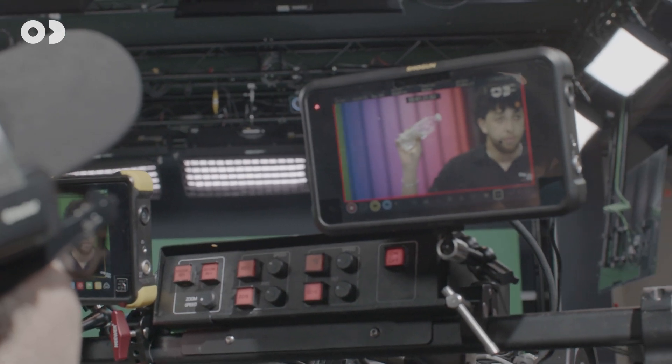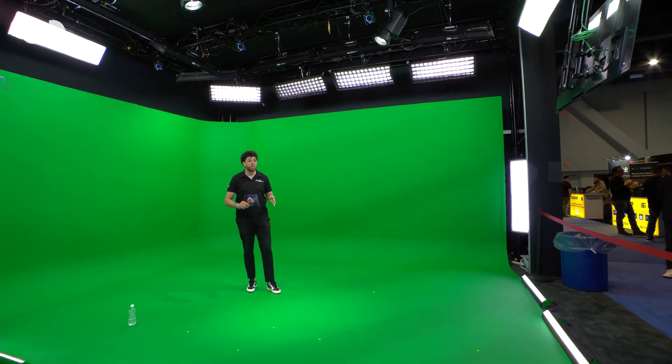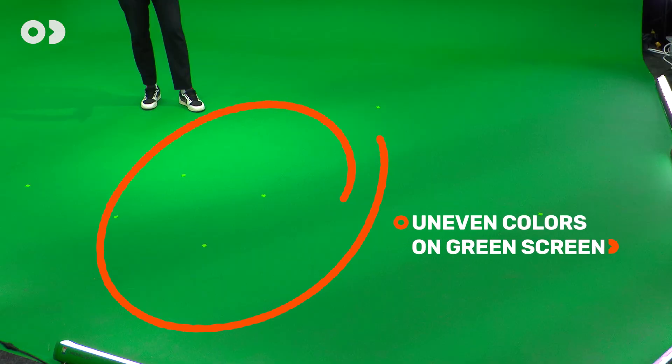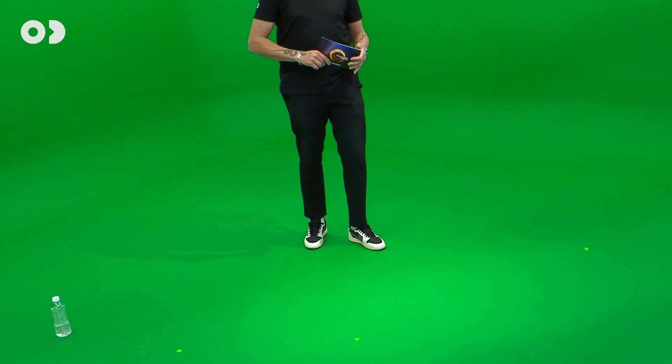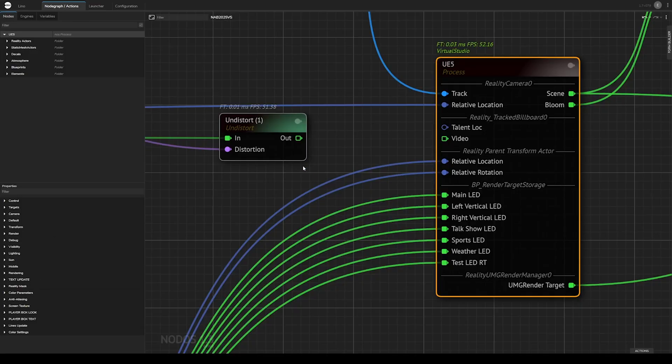Because we work with real clean plate data, we can deal with unevenly lit cycloramas without sacrificing quality. You can see some green color variations here, even some physical soft shadows on the cyclorama. After matte extraction, we project the keyed video onto the 3D scene at the correct depth.